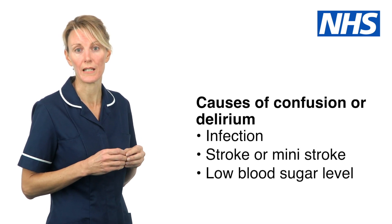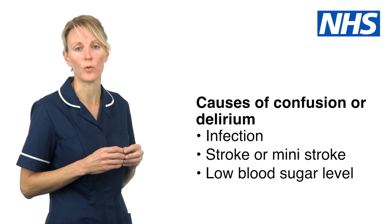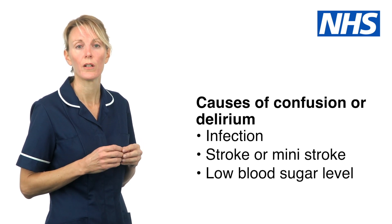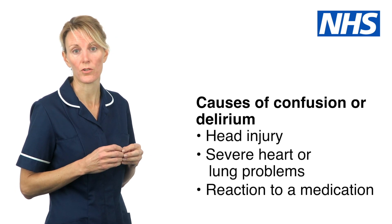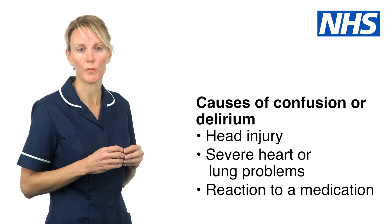New confusion or delirium can have many different causes. If someone suddenly becomes confused or less alert than normal, this could be due to an infection, a stroke or mini stroke, low blood sugar level, a head injury, severe heart or lung problems causing low oxygen levels, or even a reaction to a medication.